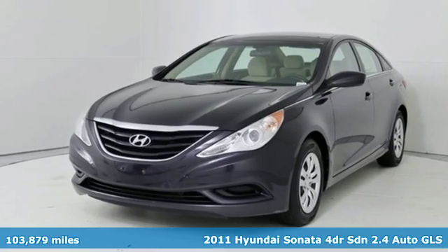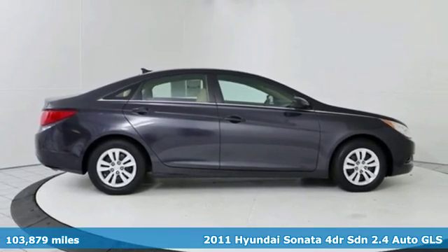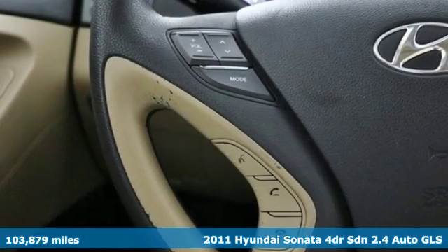Here's a 2011 Hyundai Sonata. Live comfortably within your means and very comfortably in this beautifully designed Sonata.